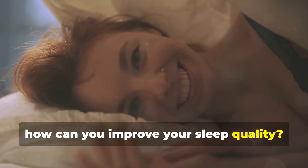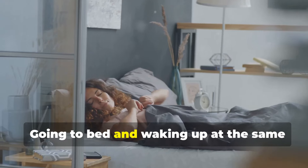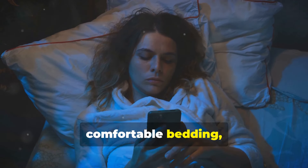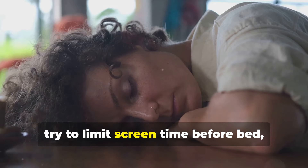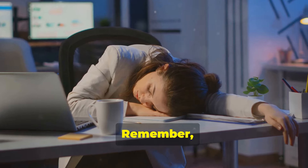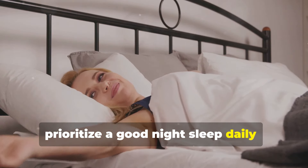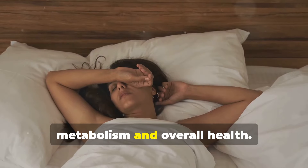To improve your sleep quality, try to establish a consistent sleep schedule — going to bed and waking up at the same time every day helps regulate your body's internal clock. Create a cozy sleep environment with comfortable bedding, a cool room temperature, and minimal light and noise. Try to limit screen time before bed, as the blue light from devices can interfere with your sleep. Sleep deprivation can lead to increased cravings for unhealthy foods, so aim for seven to nine hours of quality sleep each night.